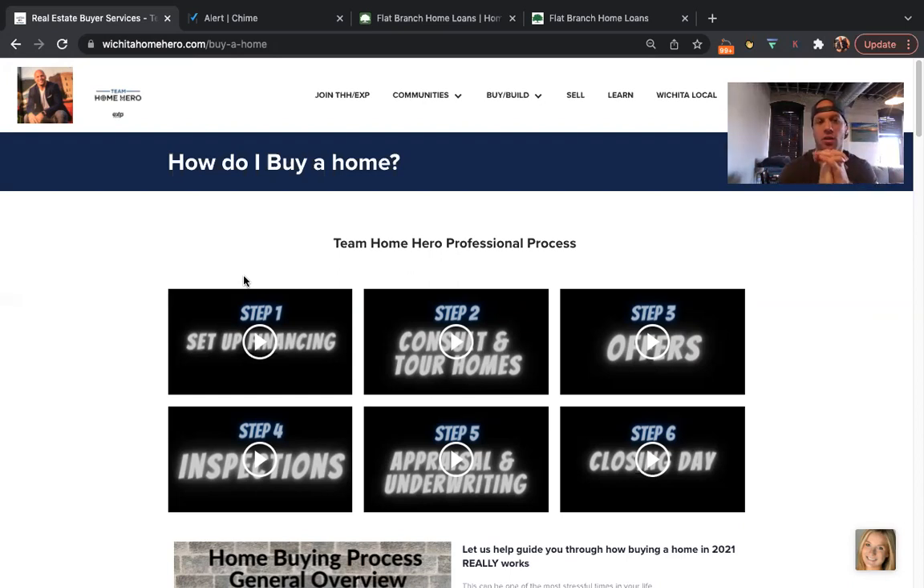Once we get your financing squared away and discuss what price point and home size you need, we get into the fun part: consulting and touring homes. We do a lot of this online digitally before going to see houses in person. We're very responsive, available, and knowledgeable when it comes to homes you're looking at online. A lot of our consulting is done through video calls — especially for relocations. The only time you really go see a house anymore is when you're considering making an offer. We typically show about three at a time and ask: what do you like, what don't you like, scale zero to ten?